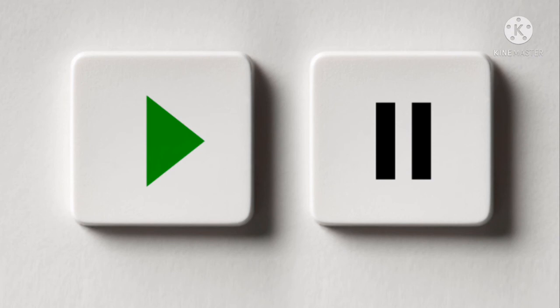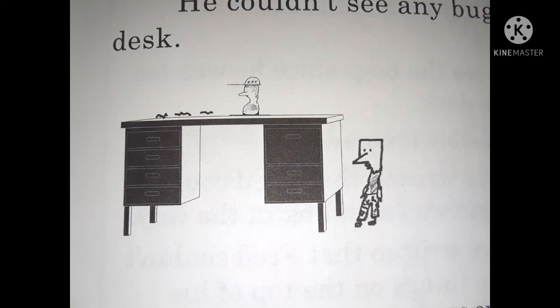Are you ready for your turn to play? Remember, you can press pause at any time. Go ahead and grab a piece of paper and a pencil and let's begin. Number one: Why couldn't Fred see the bugs?